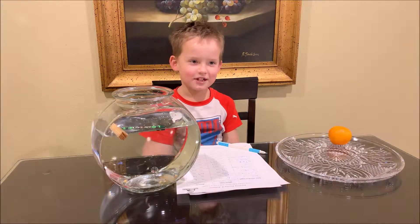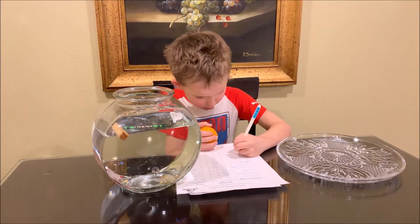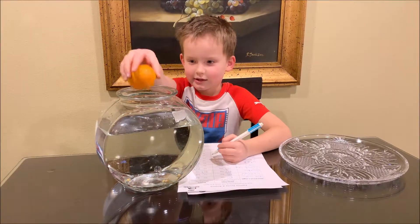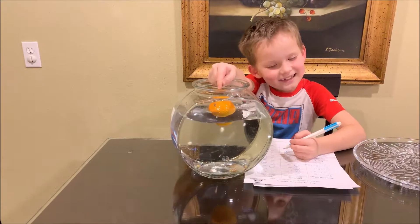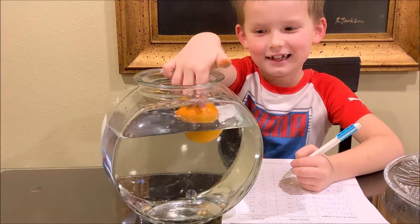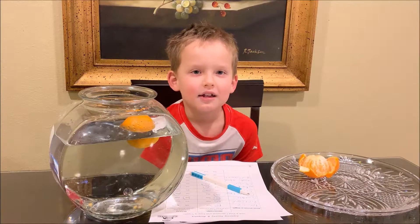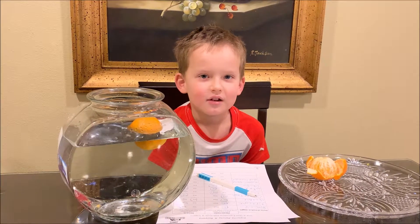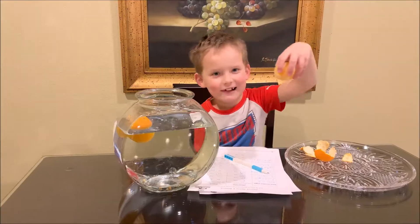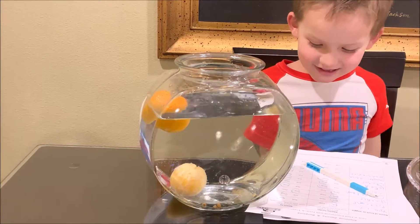And the last one is mandarin. I think it will float. Yes it does! But here's the trick — if you peel the mandarin, what do you think will happen? I think it will float. This time it sinks!